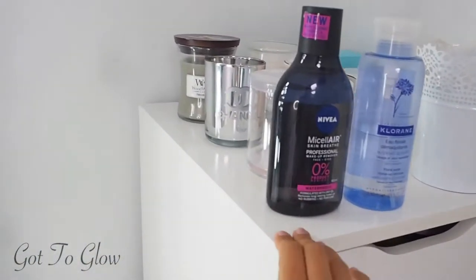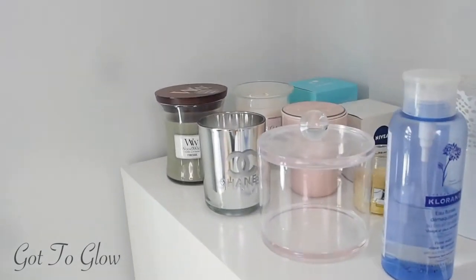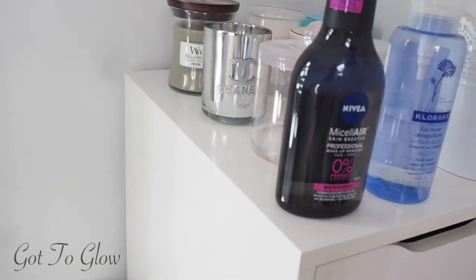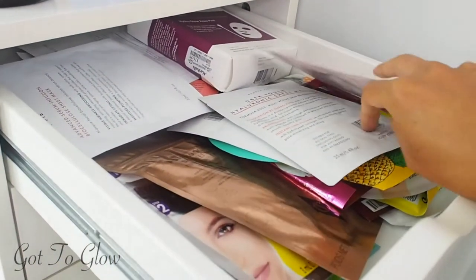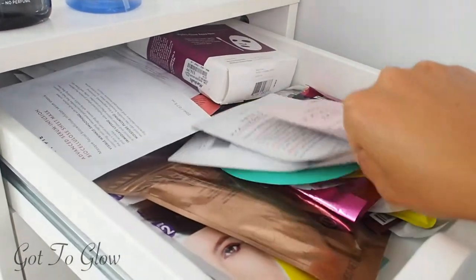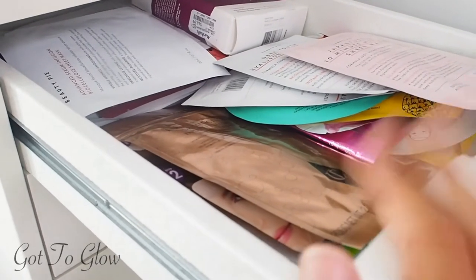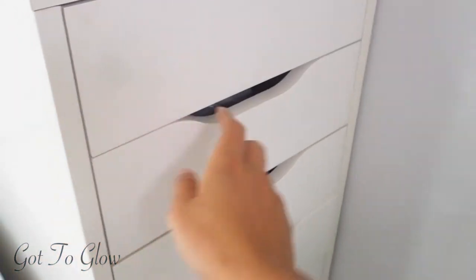These drawers have some random stuff that wouldn't fit elsewhere — some micellar waters, cotton pads I need to add, and lots of candles I've been meaning to burn. Now my room's looking nice I will. In this first drawer I've got all my sheet masks: the classic Sephora sheet masks, lots of different Beauty Pie ones, Charlotte Tilbury, and Murad. It's great that they're now easily accessible because before they were in a box under my bed.